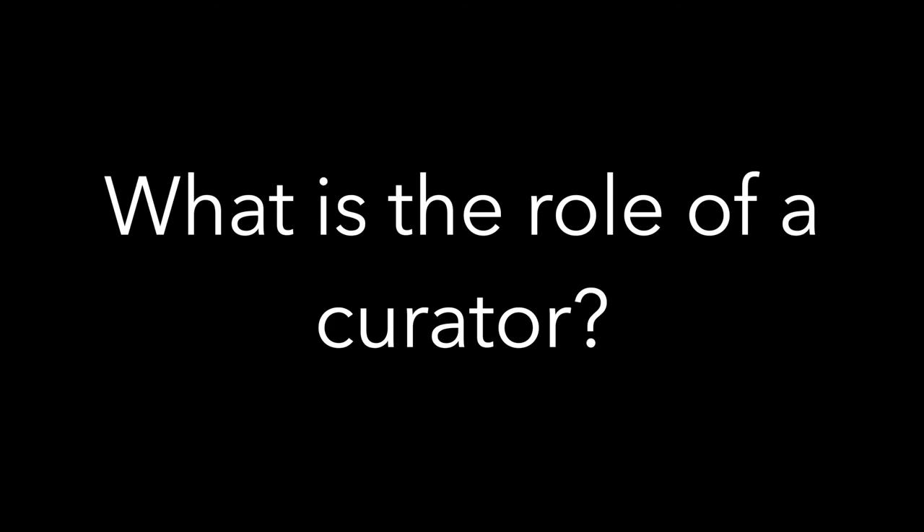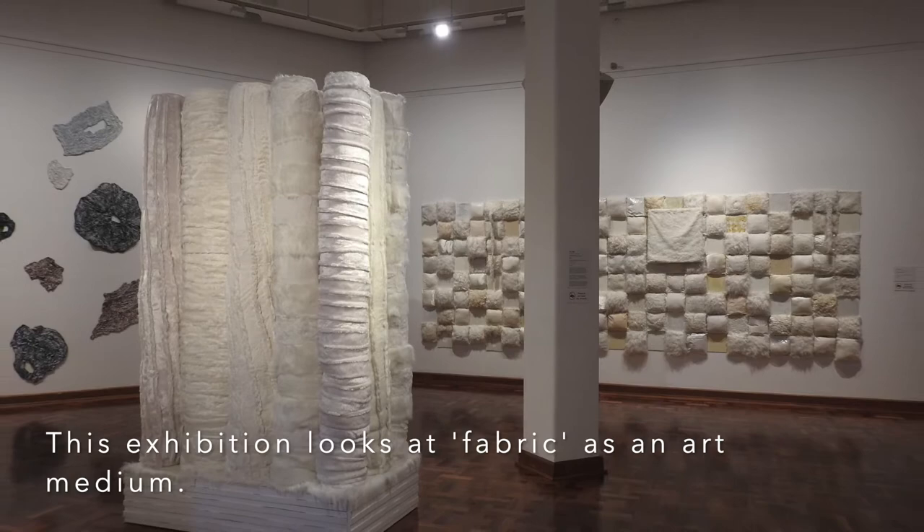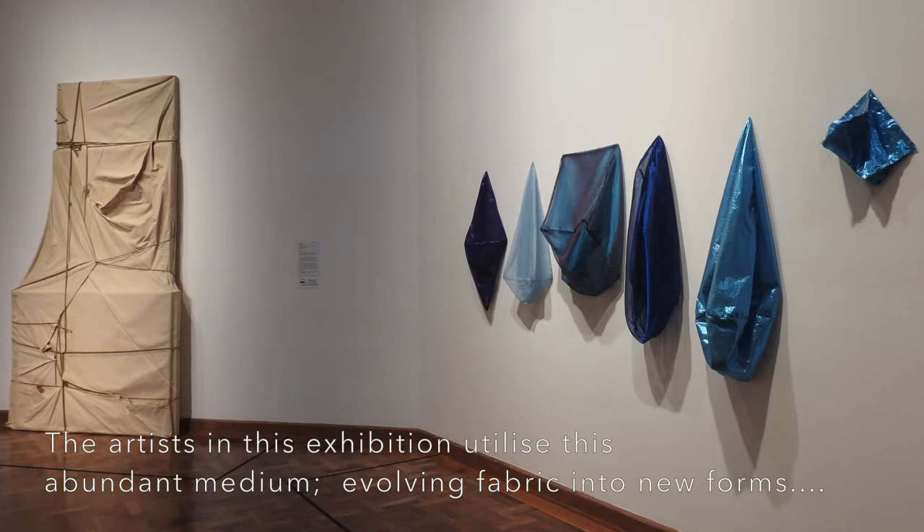A curator tries to tell a story with an exhibition of artworks. In my role I get the opportunity to curate exhibitions from the gallery's collection quite often and I bring artworks together so that they connect and they tell a story, they respond to a theme or they're bringing across an idea that just walking around an exhibition and seeing these visual items can give you a sense or an idea or a story.